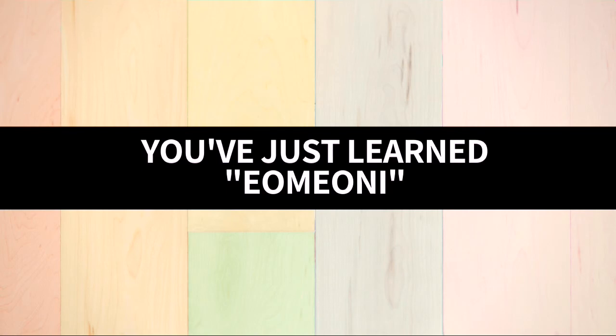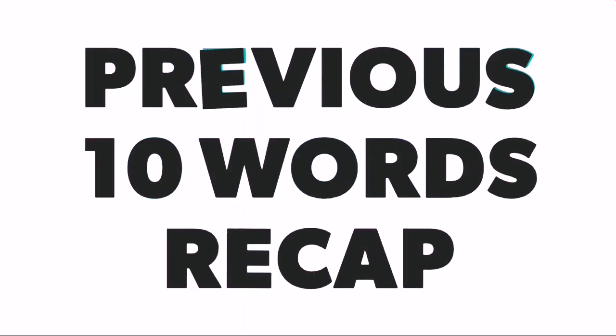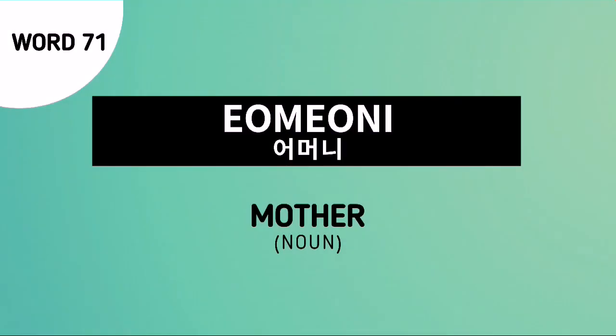And with that, you've just learned Omoni. Let's proceed to the previous ten words recap. The previous ten words are words number 61 to 70. But don't forget our word for today — word number 71 — is Omoni, which is the Korean noun for mother.